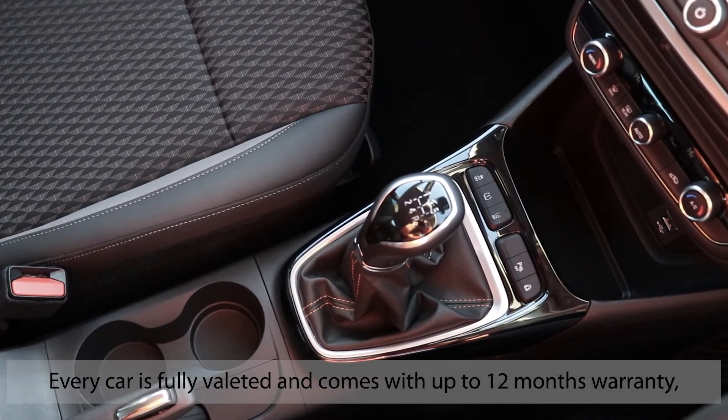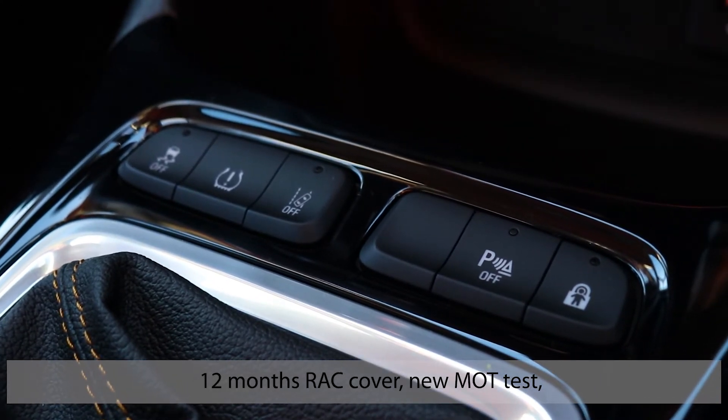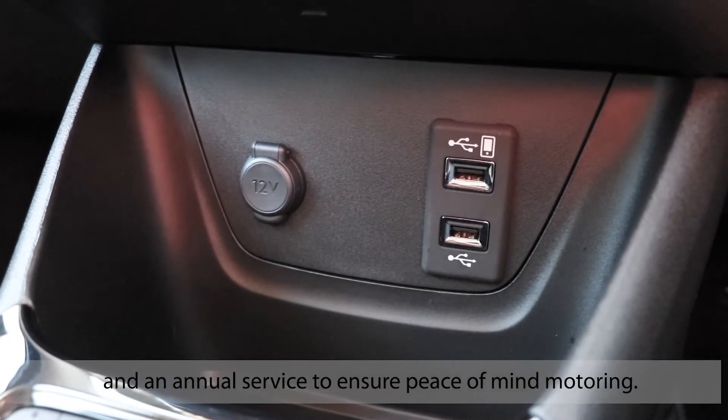Every car is fully validated and comes with up to 12 months warranty, 12 months RAC cover, a new MOT test, and an annual service to ensure peace of mind motoring.